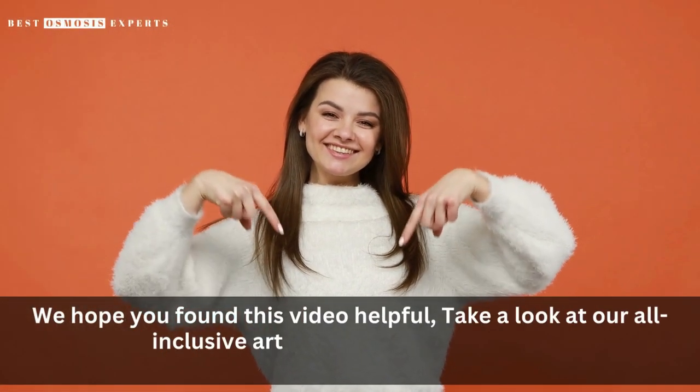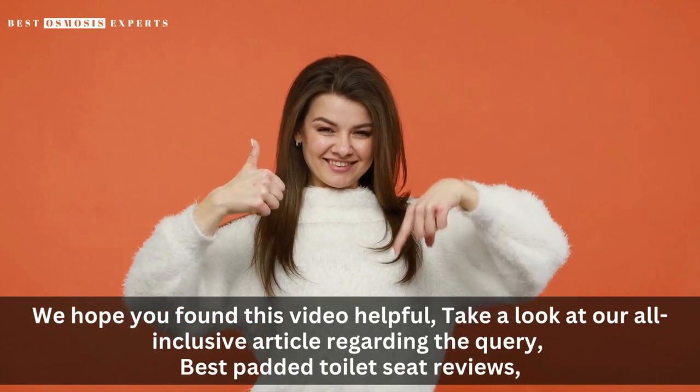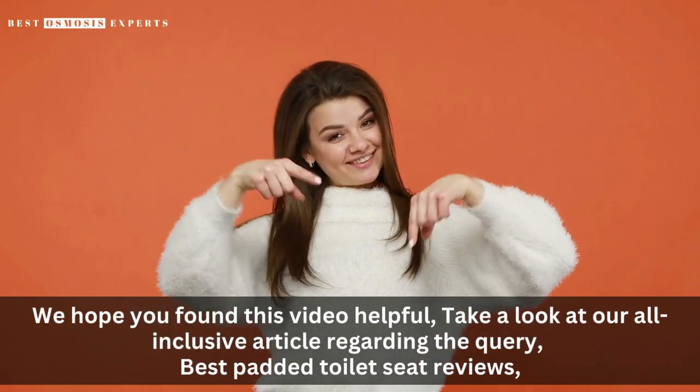We hope you found this video helpful. Take a look at our all-inclusive article regarding the query 'Best Padded Toilet Seat Reviews' — link in the description. Kindly like, subscribe, and share for informative videos like this one. Thank you.